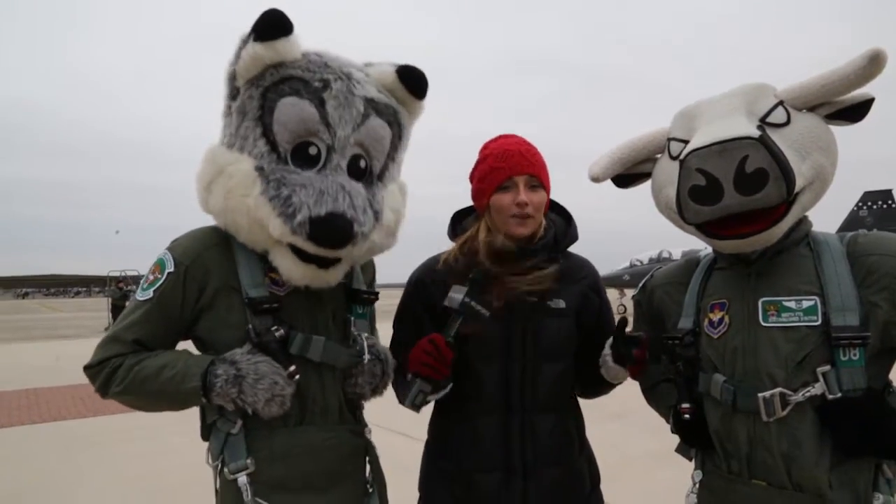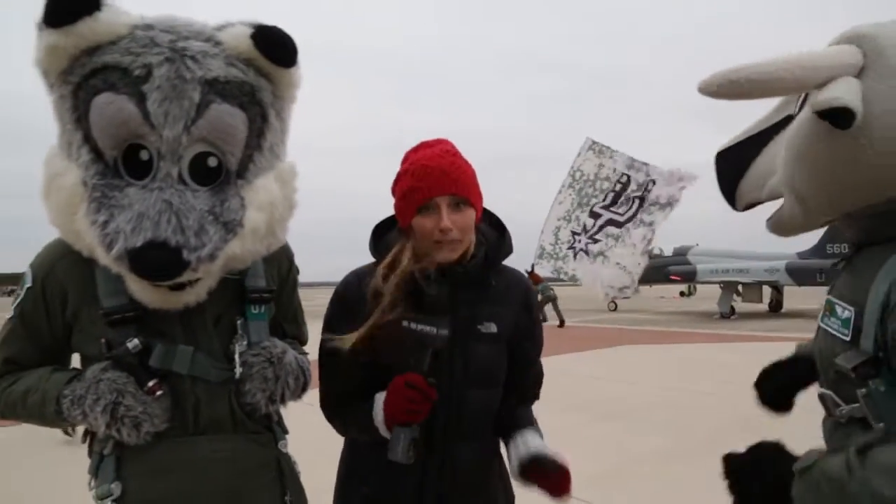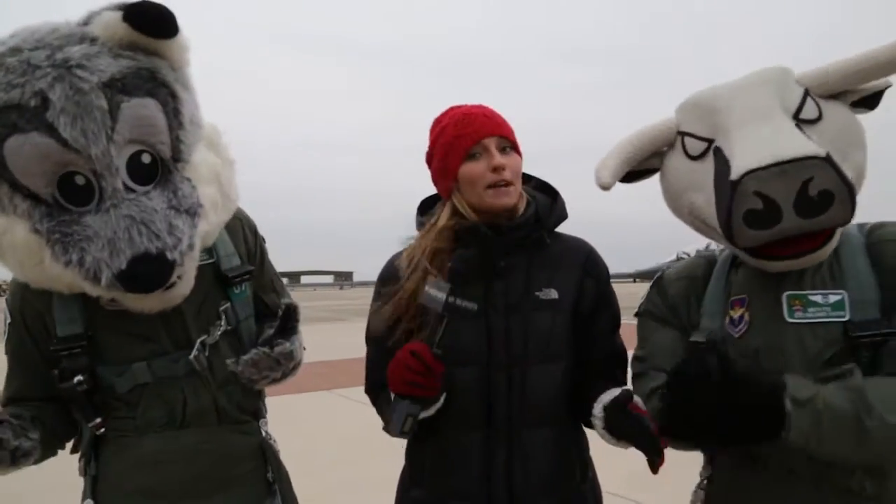We're out here on the runway. I'm with T-Bone, Fox, and the Coyote. We got the Jets going on and we're shooting some promos. A little bit cold out here, a little bit of wind, but we're trying to make it work.